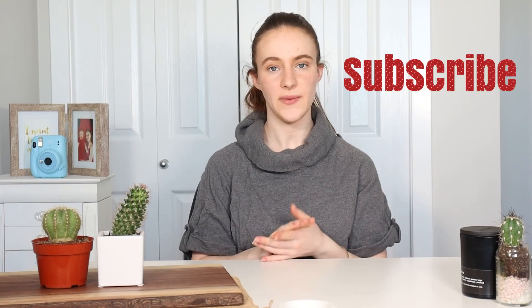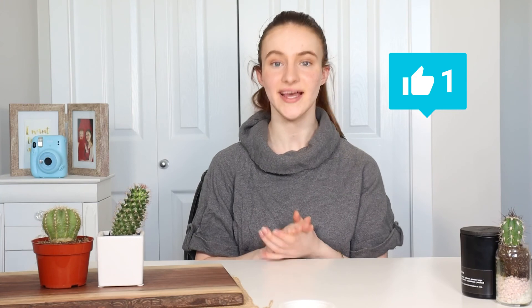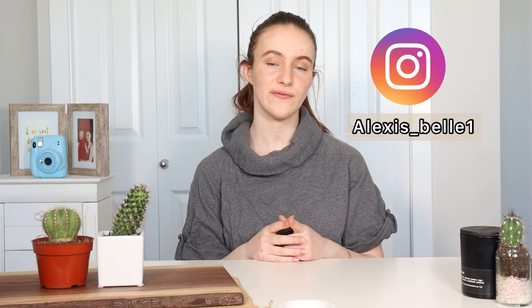And that is all for this video. Thank you guys so much for watching. Make sure to hit that subscribe button to keep up on my small business Sundays so you can know more about these amazing brands. Like and leave a comment below if there are any other products you'd like me to try. Head over to my Instagram for small business Sunday peaks, Saturday questions, and a bunch of other posts. Until then I will see you guys in the next video. Bye!